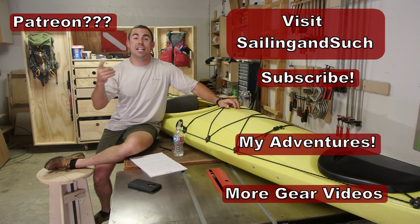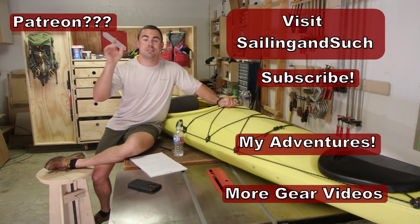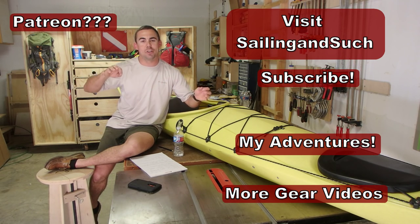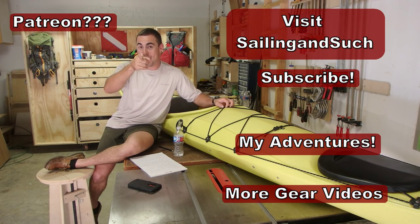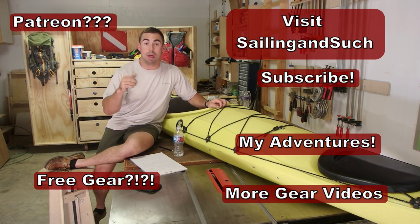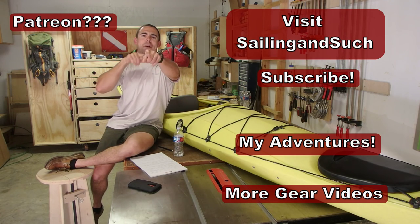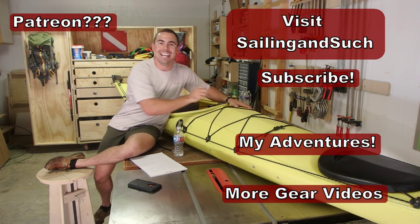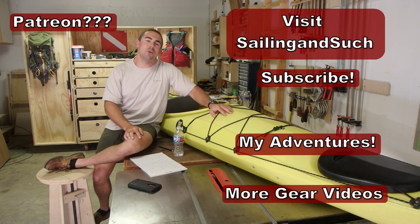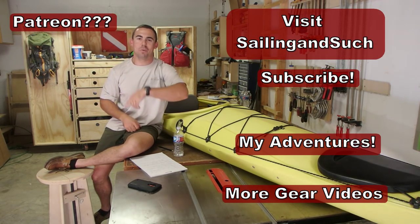Thanks for watching. Check out my Patreon page if you want to support Sailing and Such — it'd be much appreciated. Thank you to my current Patreons — I love y'all so much. Like us on Facebook, subscribe on YouTube to Sailing and Such, watch and share the videos. My goal is to inspire people. Whether you get a sit-on-top or sit-inside, go fishing or go camping — get one, get outside, and enjoy.